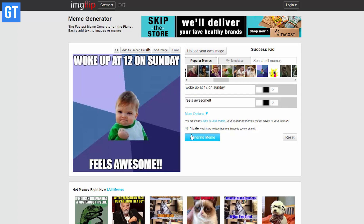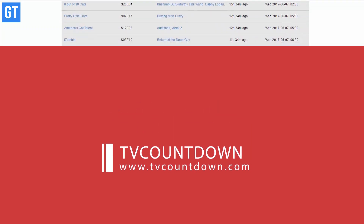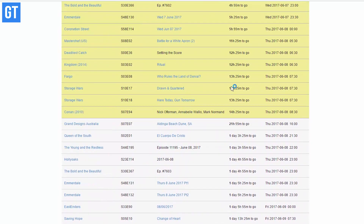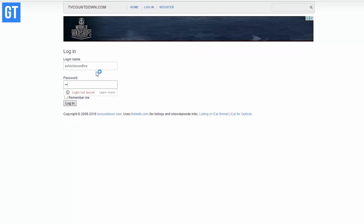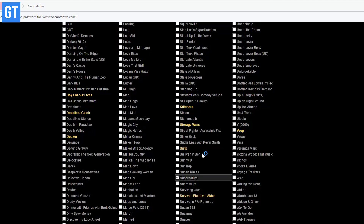It's tough to keep track of TV shows, especially if you're following one too many of them. In such scenarios you can use TV Countdown to make a customized list of your favorite shows and track air dates so you never miss an episode and end up getting flooded with spoilers on social media.